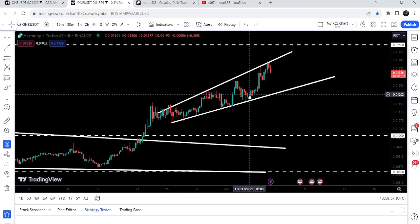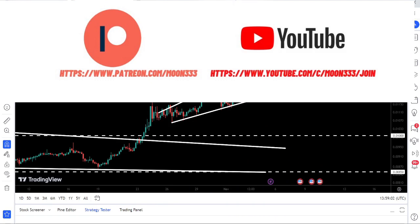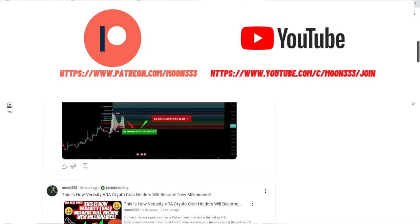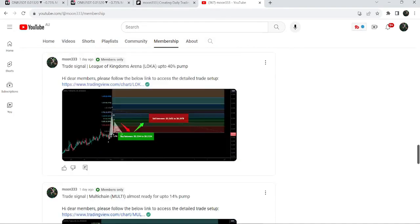Before starting this analysis, if you're not subscribed to my channel then do subscribe. For more trading signals you can also join me as a YouTube member or a Patreon member, where I share different trading signals. You can find the link to join in the video description. Let's start the analysis.